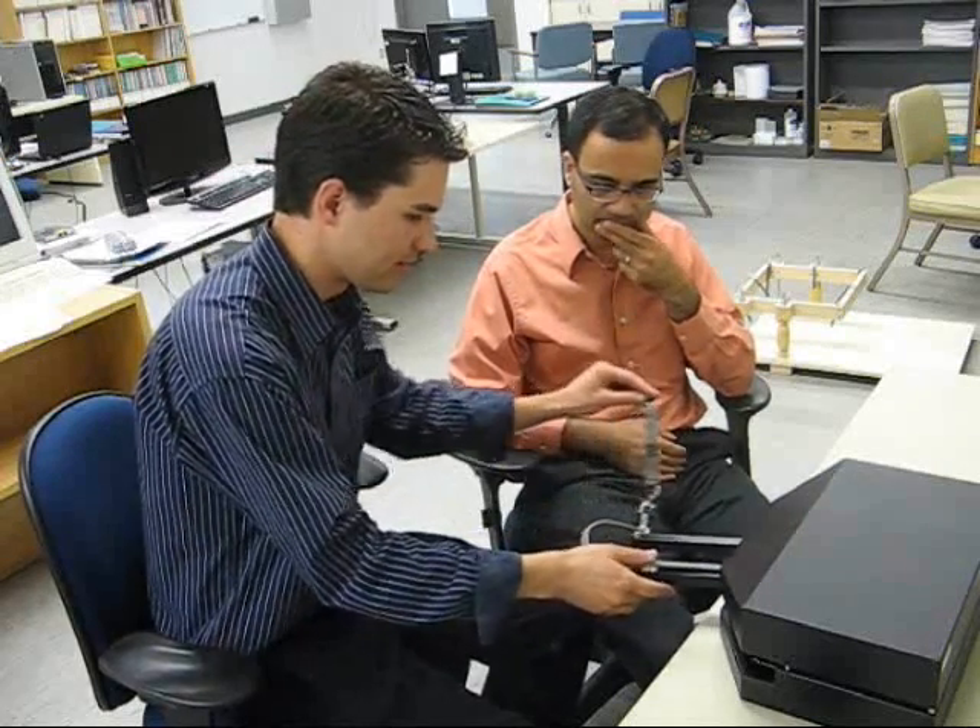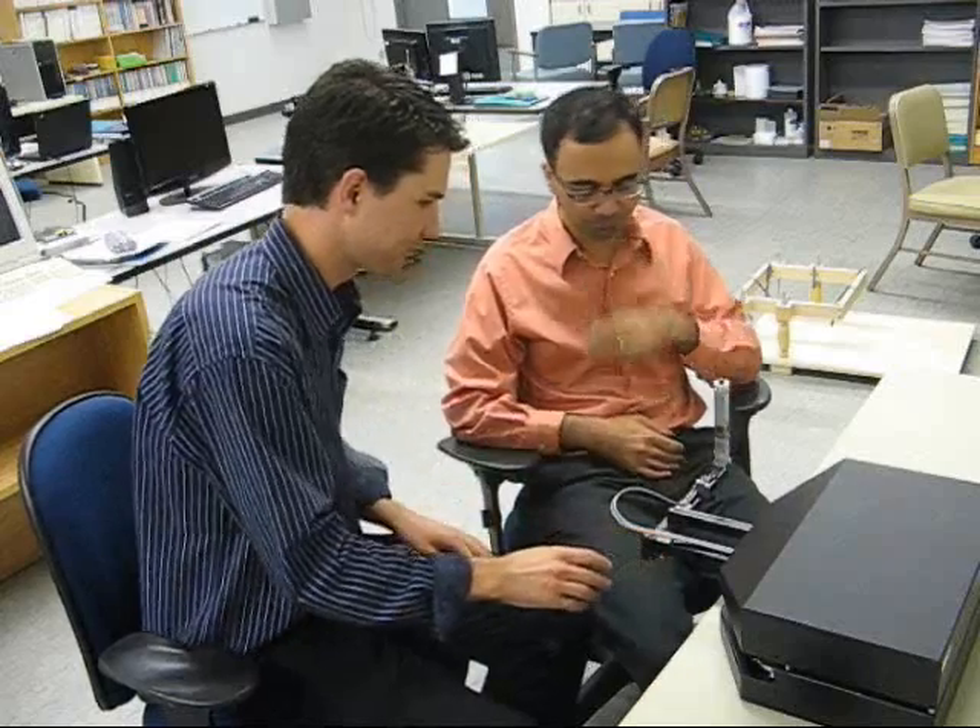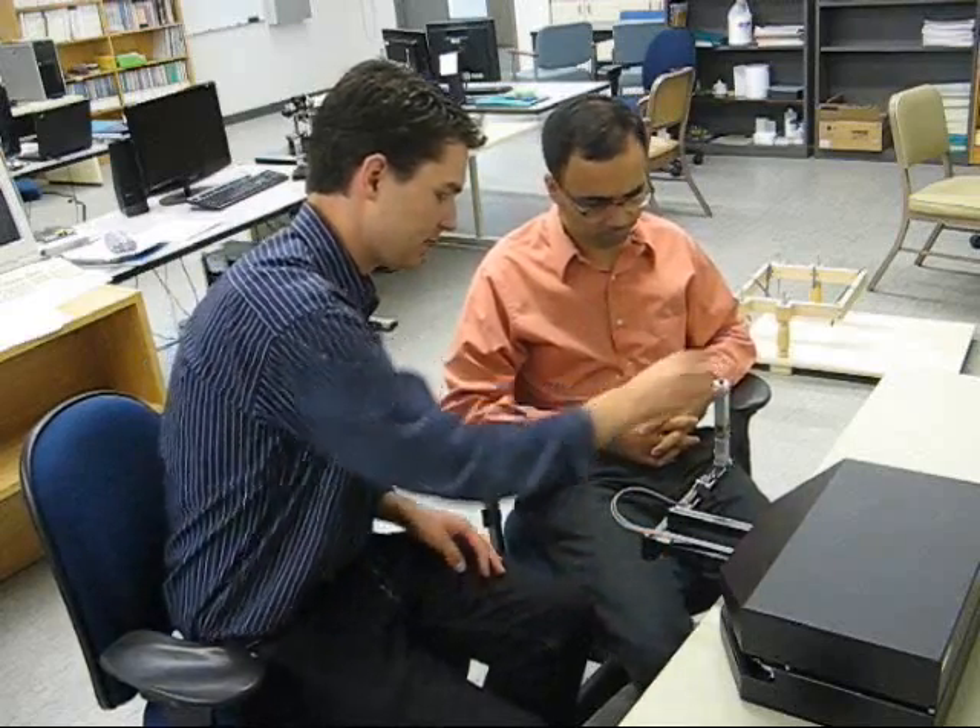Therefore, there is a need to reduce the burden on the healthcare system by introducing robots that can augment the performance of physiotherapists — not replace them.